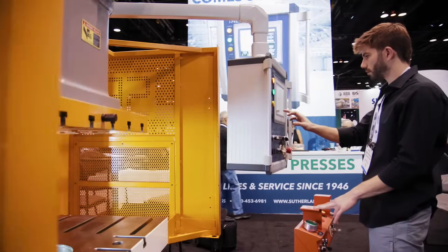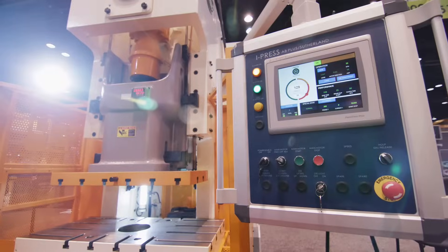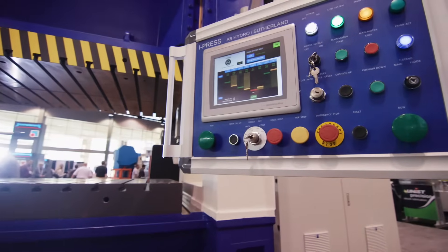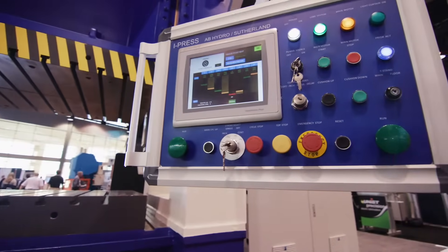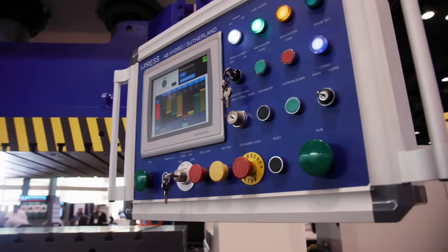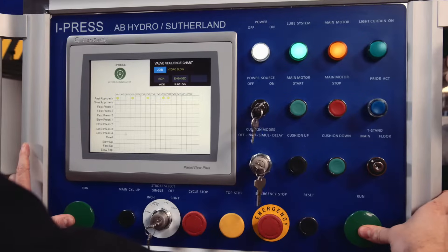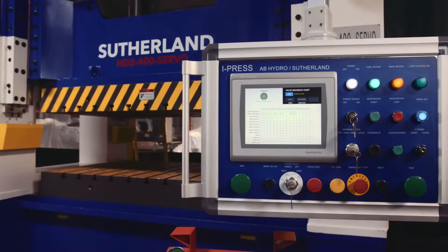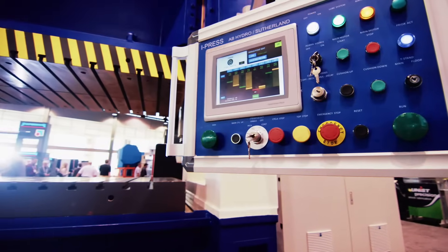iPress has comprehensive automation support built into its core functionality, and every iPress system can be customized to meet the unique needs of each application. iPress features an extensive library with room to program more than 200 unique jobs, all available at the touch of a button. Each job can be modified on the fly, giving operators total flexibility.